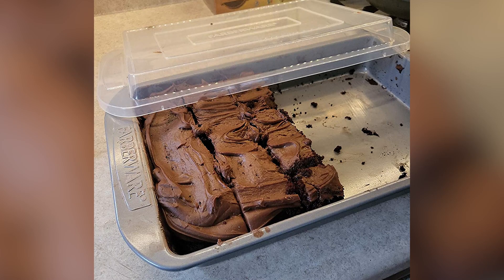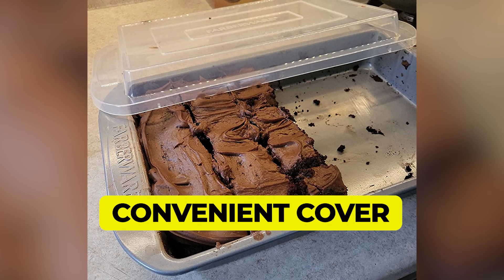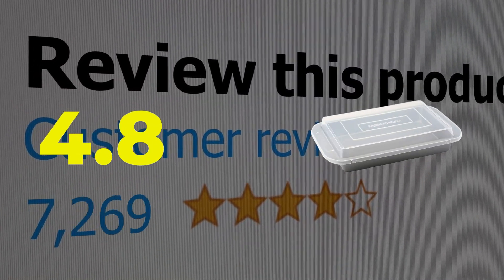Here are the main features of this product. Quality construction with reinforced rim. Convenient cover for storage and transport. Good heat conductivity. This product's customer review is 4.8 out of 5.